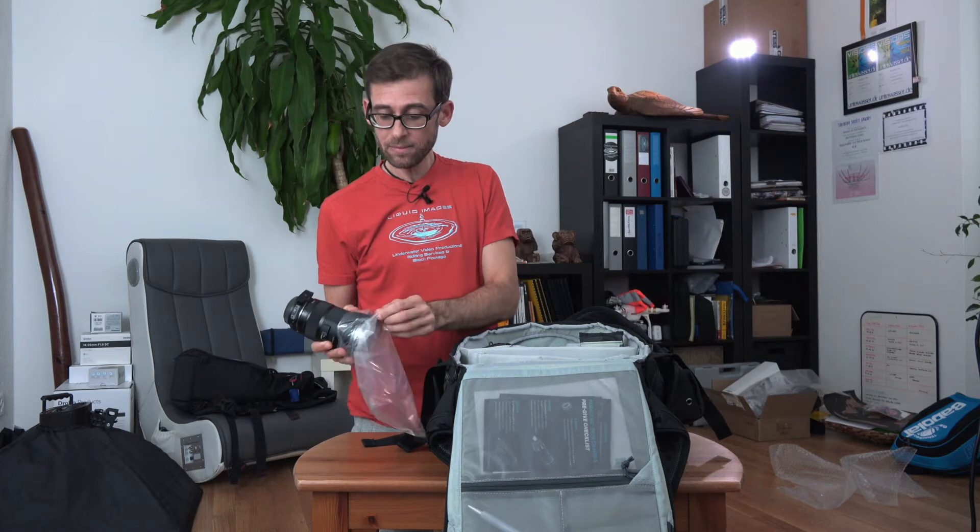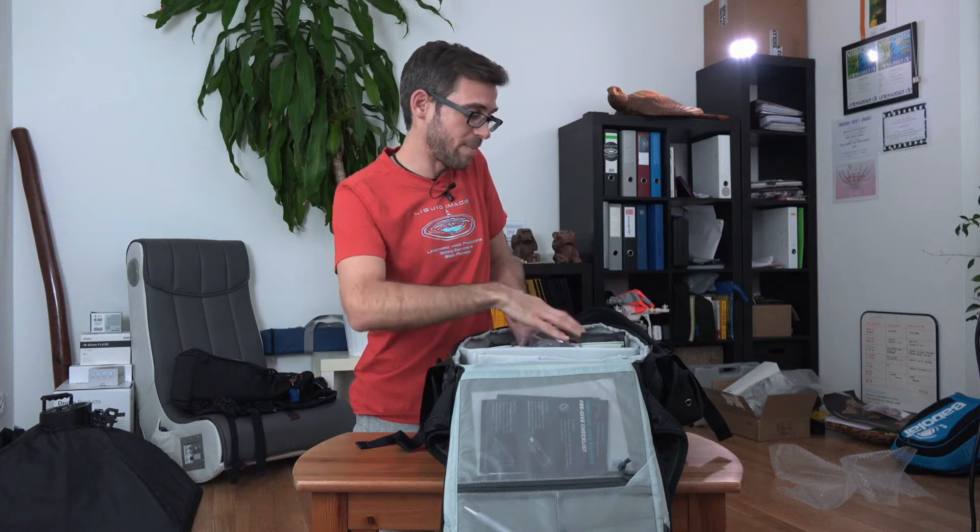My favorite lens of all time is the Sigma 18-35 1.8 Art Series, which is a fantastic lens. To be able to use it on the GH5, I'm using a Metabones speed booster, and this is a fantastic combo. This lens always comes with me when I'm traveling, and it fits just beautifully right on top of my Mavic Pro.